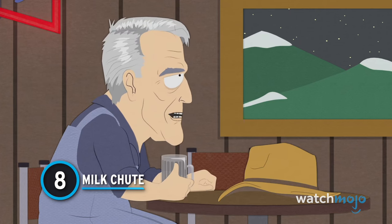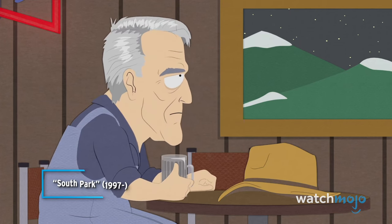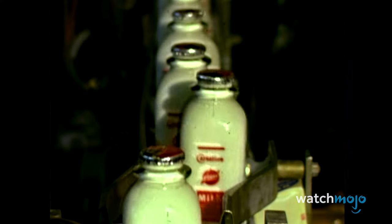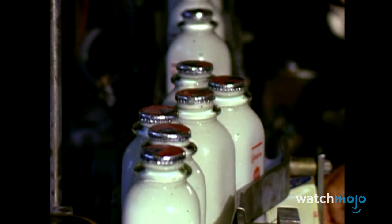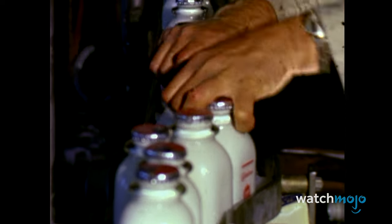Number 8: A Milk Shoot. For years, having milk delivered to your home was as common as mowing the lawn. To help facilitate this service, many homes were outfitted with what they called a milk shoot.